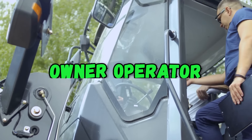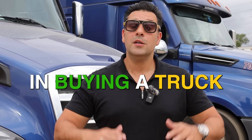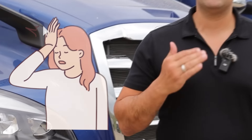At some point or another, you're gonna be walking into a dealership, whether you're a company driver, an owner operator, or if you are looking to renew your truck as an owner operator and you have experience in buying a truck. I've compiled a list of the biggest mistakes that drivers make when purchasing their truck. Mistakes cost money, so listen up in this video.